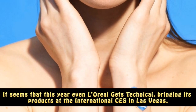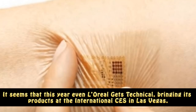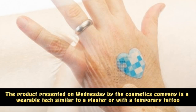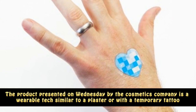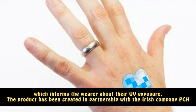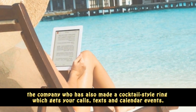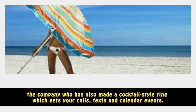It seems that this year even L'Oreal gets technical, bringing its products to the International CES in Las Vegas. The product was created in partnership with the Irish company PCH, the company who has also made a cocktail-style ring which gets your calls, texts and calendar events.